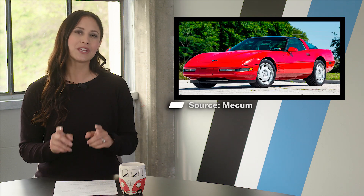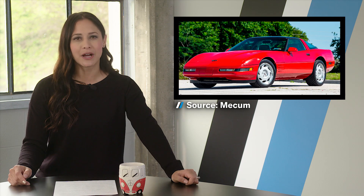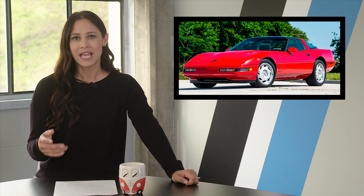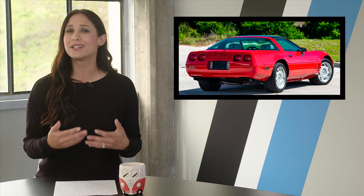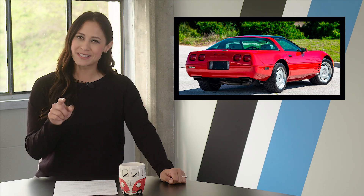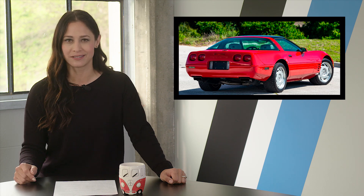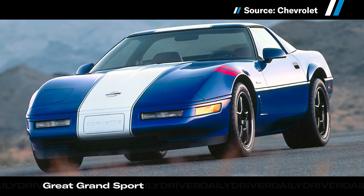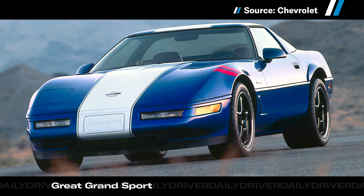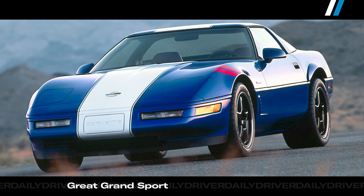First up, a fourth-generation Corvette. As usual, you get a lot for the money when you buy a Corvette. If you just want the good looks without the real speed, a C4 from the '80s will work. But if you want some speed, you need one with the LT1 or LT4 engine. We recommend a '96 Corvette with the LT4, 330-horsepower V8, 6-speed manual, and a chassis that will surprise you.